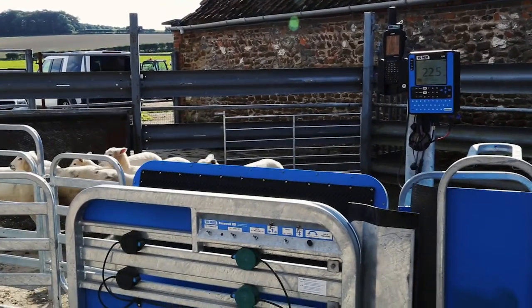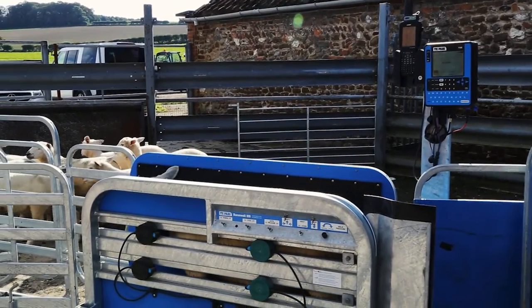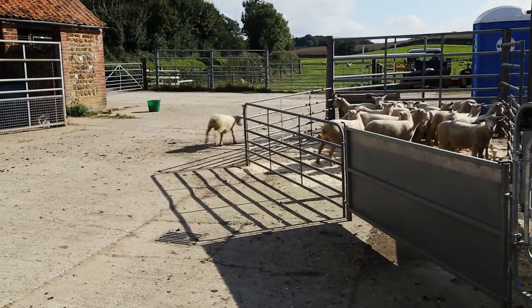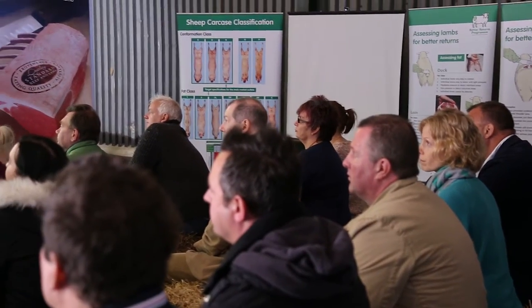The sheep are weighed and graded through a race. Whoops — one has escaped! Actually, it's because it's not ready due to its weight.